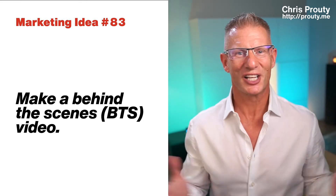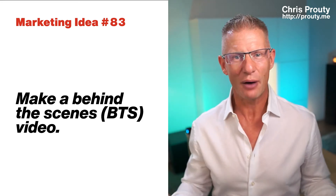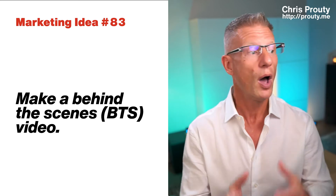People absolutely love it when they see behind the scenes. Let's clear the chaos of client attraction. This is video 83 as we count down 100 marketing ideas you can use to grow your business. And today we're talking about making a BTS video — a behind the scenes video of your office, of your work, your service, of what you do.